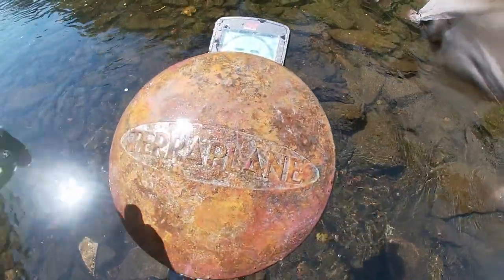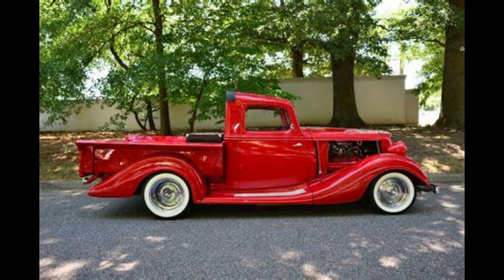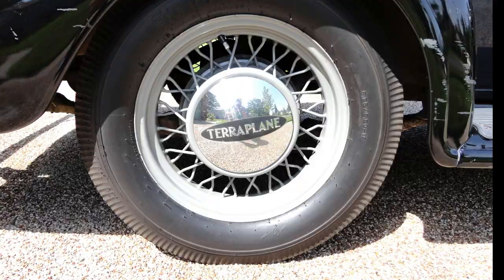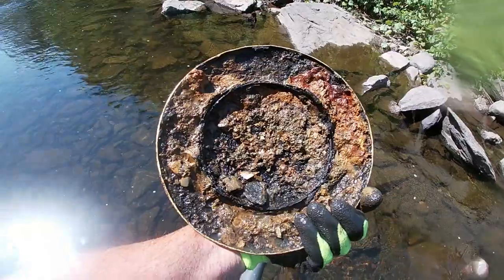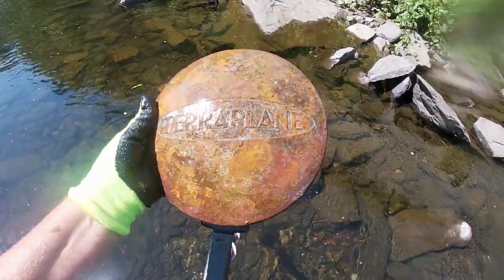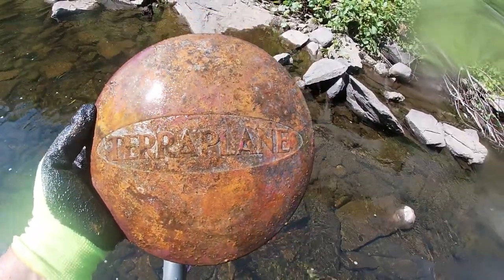Hey guys, right in that spot I pulled up a Terraplane emblem. The Terraplane was a car brand and truck model built by the Hudson Motor Company of Detroit, Michigan, between 1932 and 1938. In its maiden year the car was branded the Essex Terraplane; in 1934 it became simply the Terraplane. But I don't think that matters being it was in the water for however many years. I'm gonna get all that dirt out and make it a bit lighter so I can keep it.